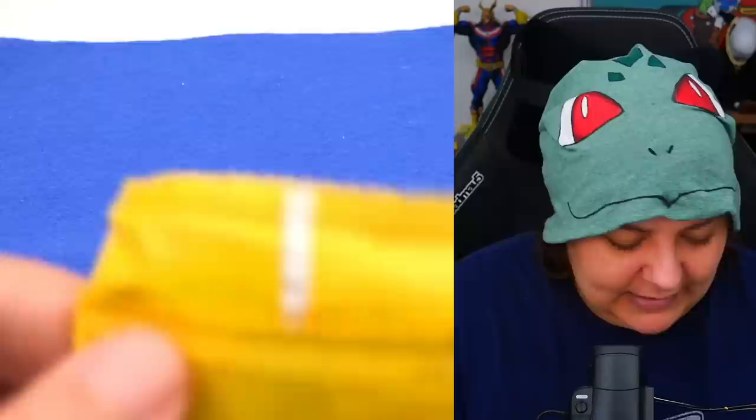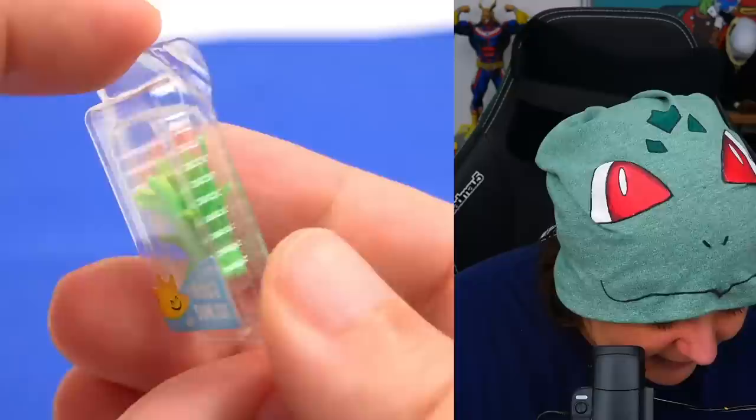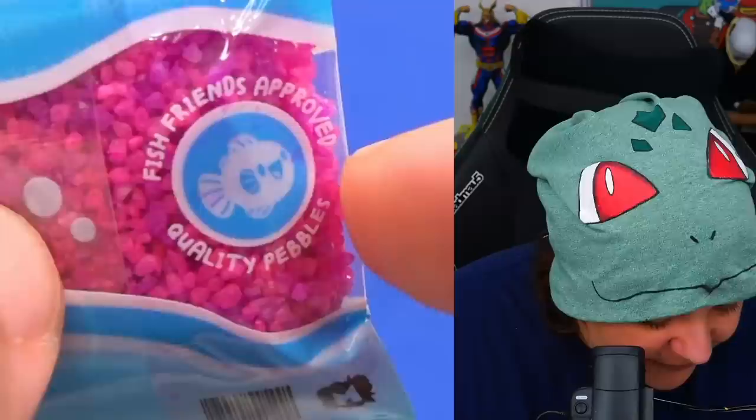I hope they can work on something like that in series two. I'm guessing the next item is probably sand or some kind of substrate. There's so much going on here — we have a tiny plant, very cute for the aquarium. And yes, we do have tiny pink rocks. Everything is tiny. 'Fish friends approved — quality pebbles.' Look how happy this fish is.